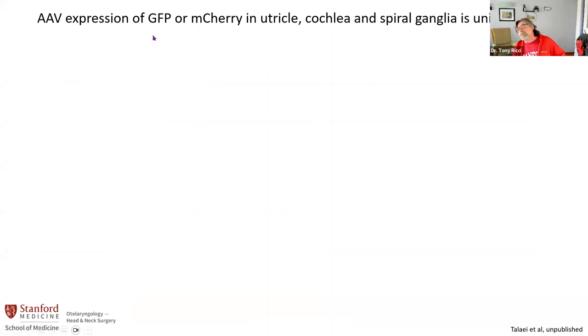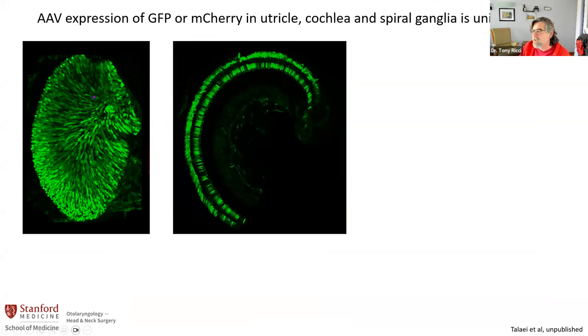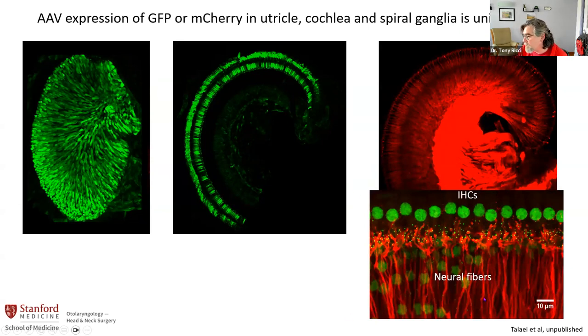Here is one application: using AAV adenovirus to express GFP or mCherry using a semicircular canal injection. Virtually all the hair cells in the utricle are labeled with the GFP, meaning the virus worked and got into all of these cells. In the cochlea, you can see all the inners are lit up and most of the outers are lit up. Looking at the spiral ganglia, pretty much all the fibers get labeled — a pretty picture showing how the fibers are almost completely filled. The green dots are the synapses on the hair cell.